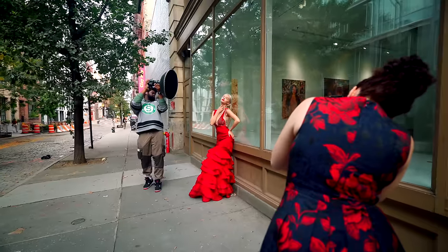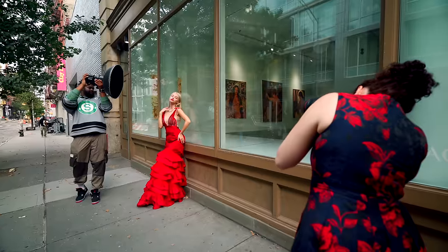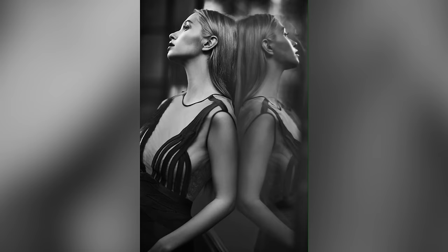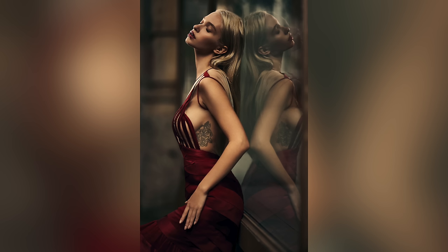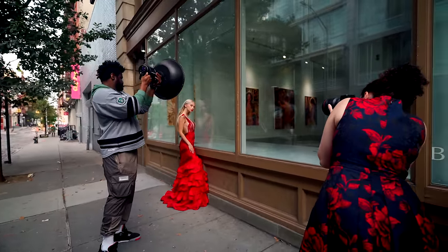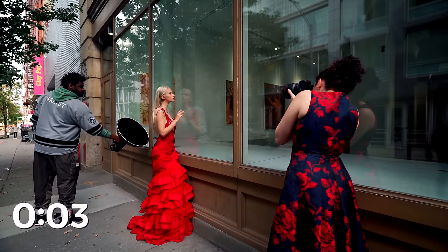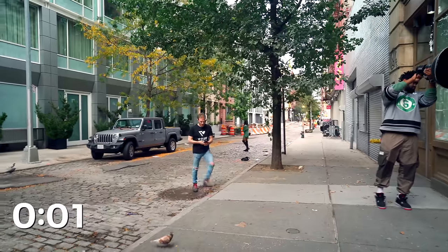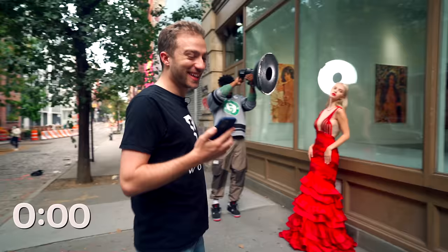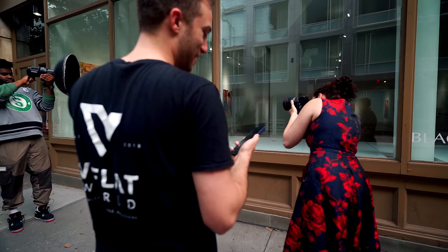Relax everything — hand a little lower. Perfect. Eyes at me. Beautiful. Lean your head in real close. Squish, squish. That was fast — time's up.